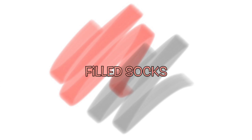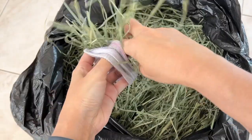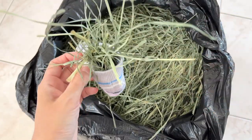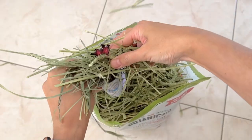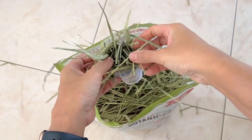Filled socks. Who has not found themselves one day or another with a hole in their favorite sock, or having lost one sock to the laundry thief? You can always give your favorite sock a second life by creating a little food kiosk for your fur babies.